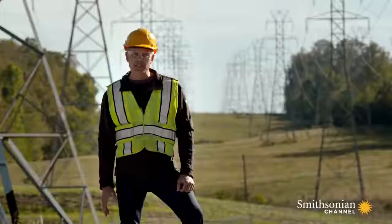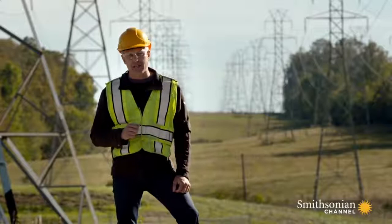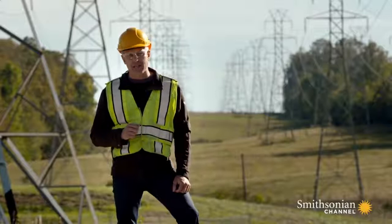The earliest turbines produced just under 8 kilowatts of power. But the genius of that invention was its ability to scale up dramatically — here by a factor of 10,000. These turbines produce 80,000 kilowatts of power each.